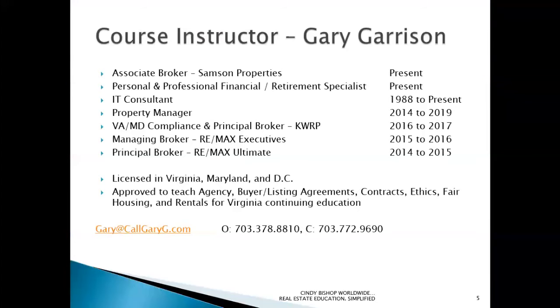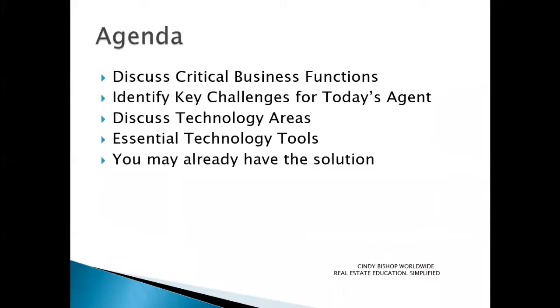Really appreciate it. My name is Gary Garrison, and as you can see here just briefly is a quick list of my real estate experience and IT consulting experience. I've been providing IT consulting services since the 80s. I found that it's not just been invaluable to me, but I receive a lot of questions from other folks about their own challenges once they find out what my background is.